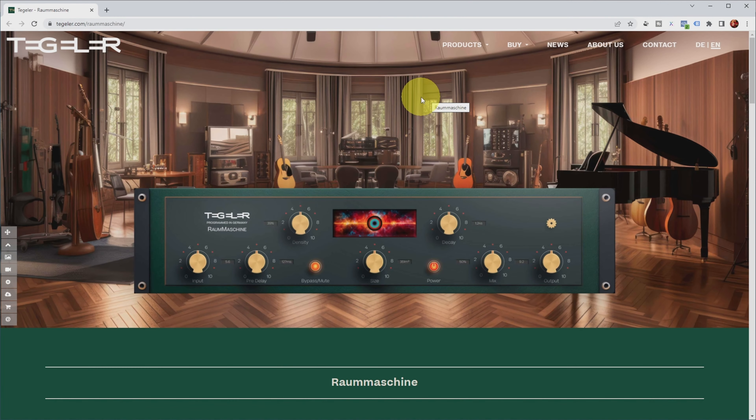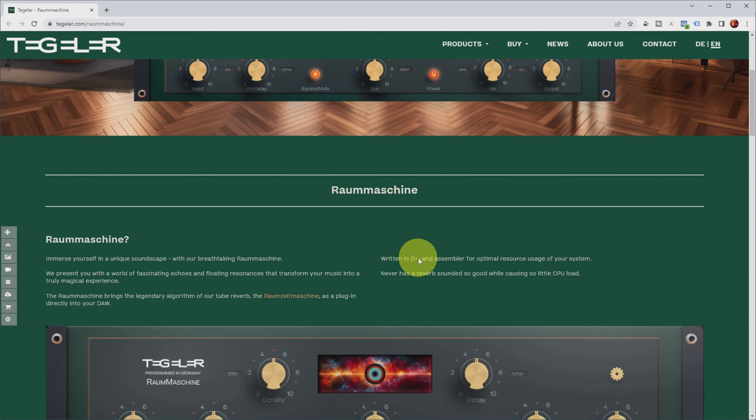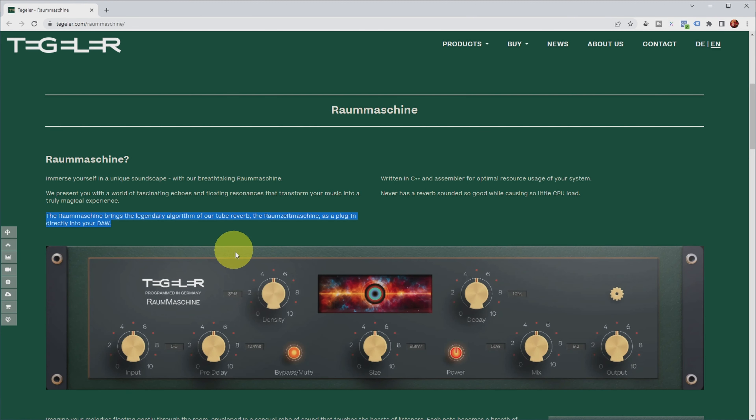Let's now check out the website. We're talking about the Tegeler Raum machine today, which is a reverb plugin. The Raum machine brings the legendary algorithm of their tube reverb, the Raum Zeitemachine, as a plugin directly into your DAW.